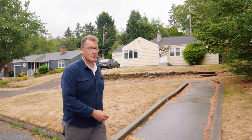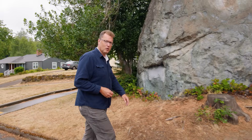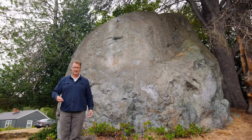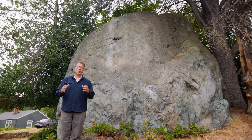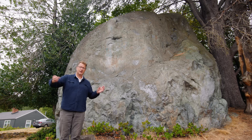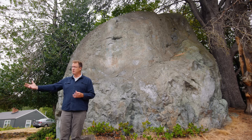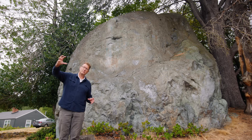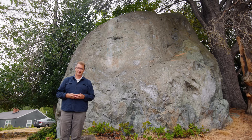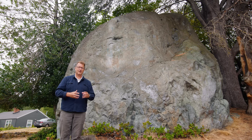Yet another neighborhood in Seattle — this time the Wedgwood neighborhood — and another clue from the Ice Age: a giant boulder, an erratic, a glacial erratic — the Wedgwood erratic. How did it get here? Erratics are boulders that do not match the local bedrock. This one and the hundreds of other glacial erratics in the Seattle area better match the bedrock of Canada than Washington. The bedrock was lifted by the ice, carried as a boulder across the border, and dropped here in the Puget lowland — yet another piece of evidence that the Canadian ice sheet was here in Seattle.